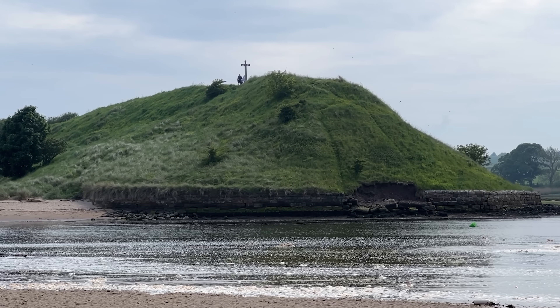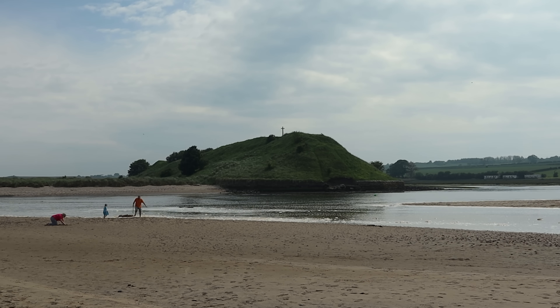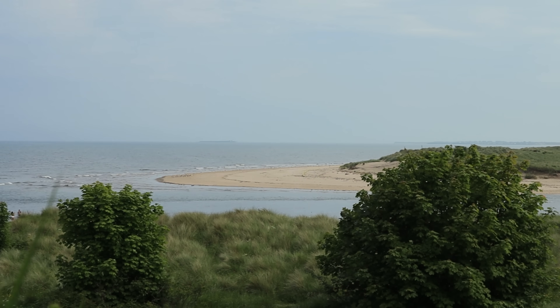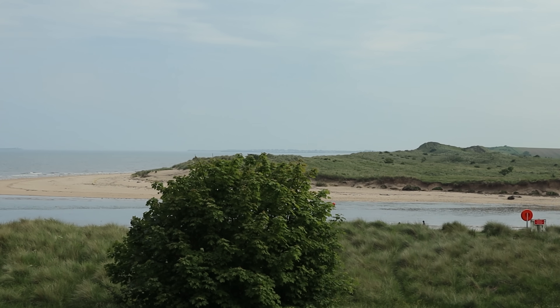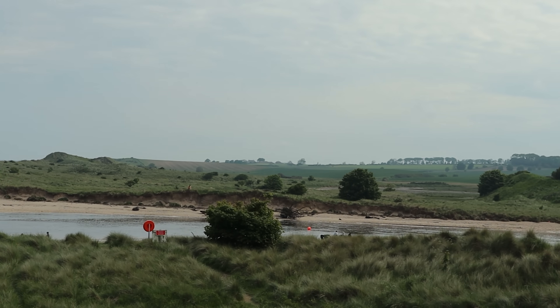The cross on Church Hill is said to mark the spot where St Cuthbert, the patron saint of Northumbria, agreed to become Bishop of Lindisfarne. This high ridge was linked to the village, but on Christmas Day 1806 a huge storm crashed through the sandbar between the village and Church Hill, changing the course of the river forever.